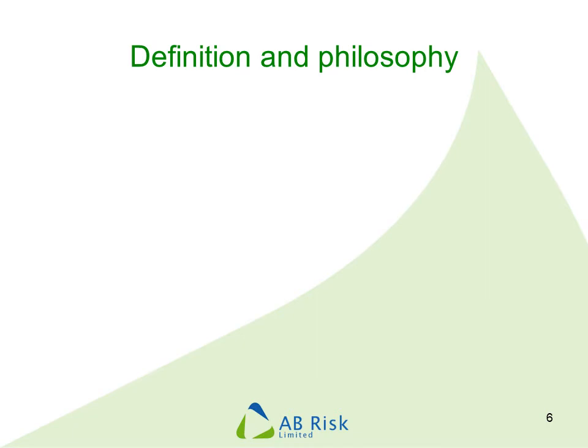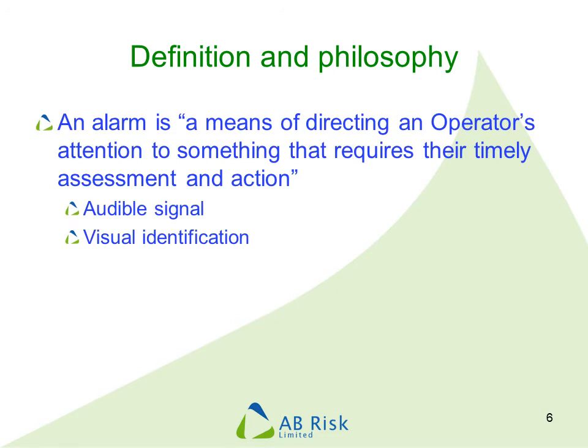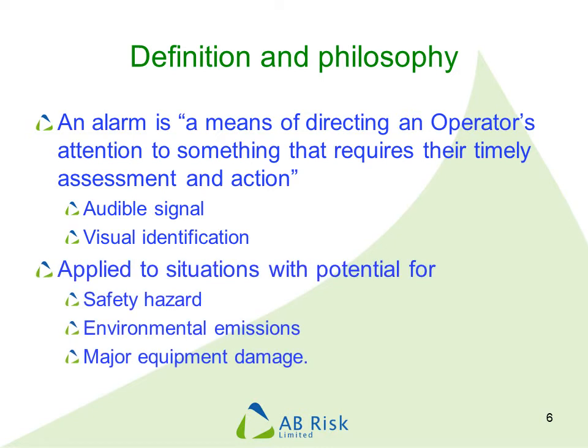A lot of problems with alarms have come about because systems have been designed without a clear definition of what an alarm is or how they should be used. You should have your own definition appropriate for your organisation, but something along the lines of 'a means of directing an operator's attention to something that requires their timely assessment and action' would be a good place to start. An alarm should focus on what is important — certainly including safety and significant environmental hazards, and probably major damage to equipment. Covering production and quality is very difficult to achieve whilst maintaining the other objectives of alarm management.